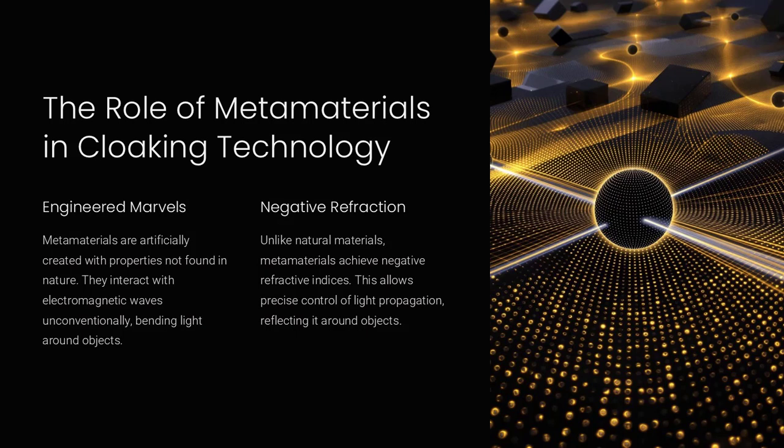Researchers have developed metamaterial cloaks that render small objects invisible to specific wavelengths of microwaves, demonstrating their potential applications. Metamaterials are like water flowing smoothly around a stone in a river — the stone becomes imperceptible to an observer downstream.